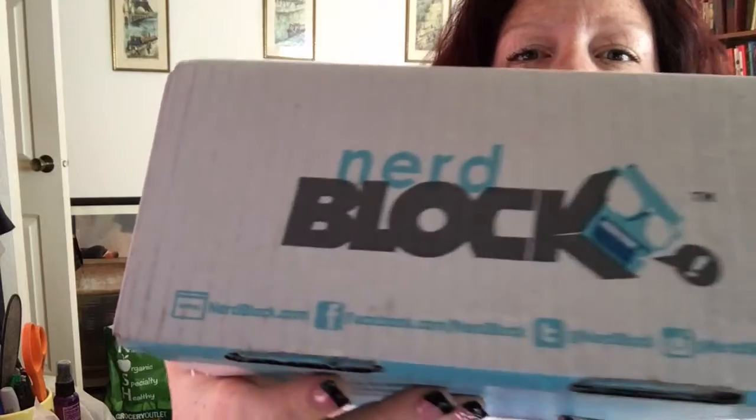Hey everybody, it's Mia Cupcake, the mom here at Cupcake Family Toys, and I am here with a nerd block. This is the first nerd block we've gotten. We usually get the nerd block junior, so this is the first grown-up nerd block, and this one's all mine.